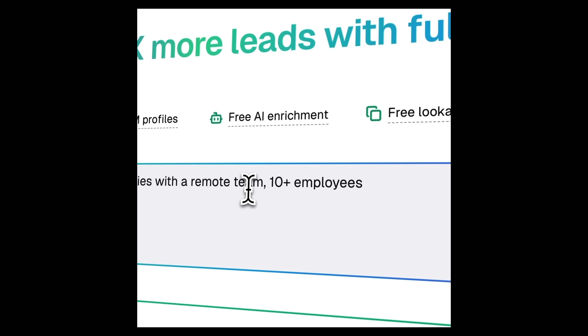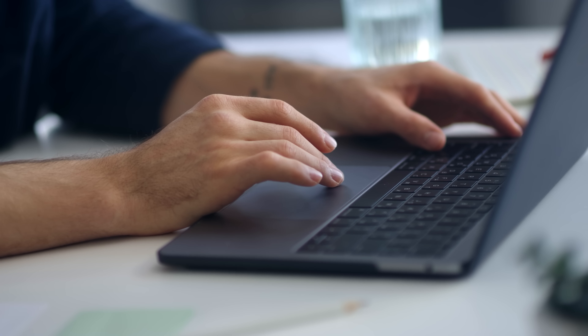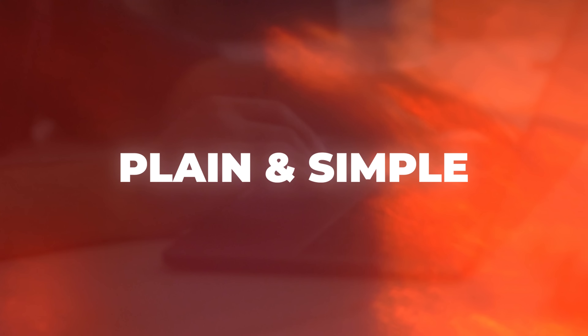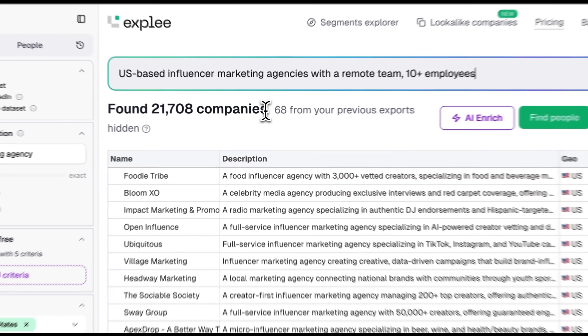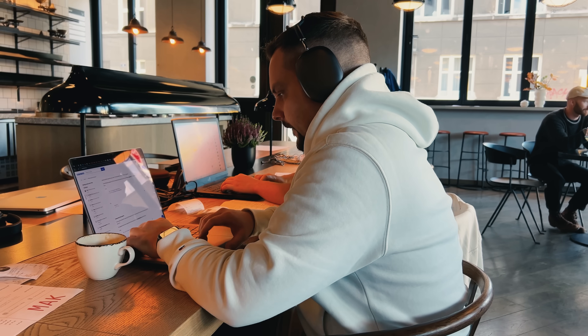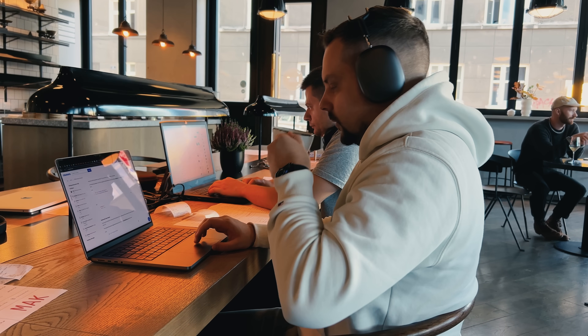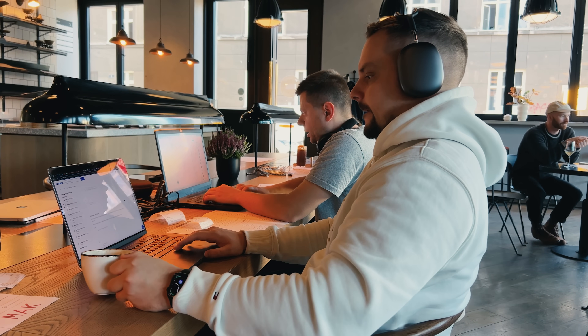Now you don't have to fight with clunky filters and endless drop-downs. Just describe your best customer in one simple sentence, and Expley's AI takes care of the rest. Think of it as semantic search, plain and simple. Under the hood, Expley is extremely powerful — it tidies up messy data for you automatically, so you don't need extra tools. Verified emails are baked in too, which means bounce rates stay low and your team stops wasting time chasing ghosts.